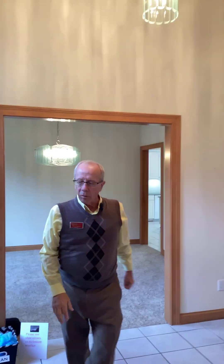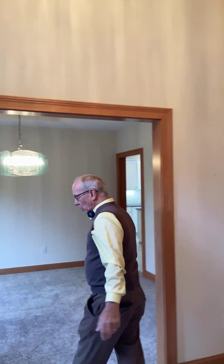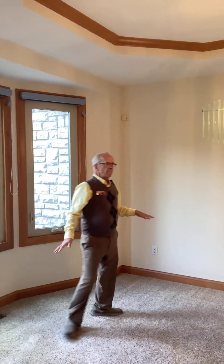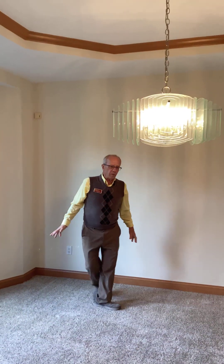C.V. Perry was a high-quality custom builder. We have a formal dining room here, so you can entertain your friends and family here for Thanksgiving or the holidays.